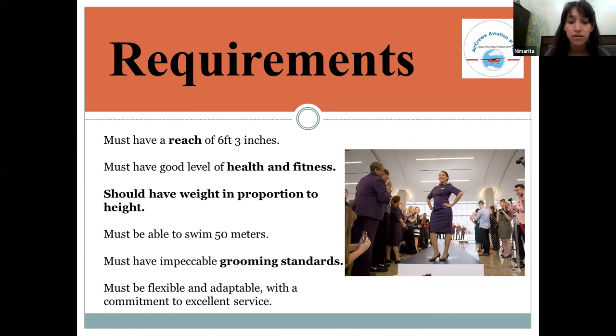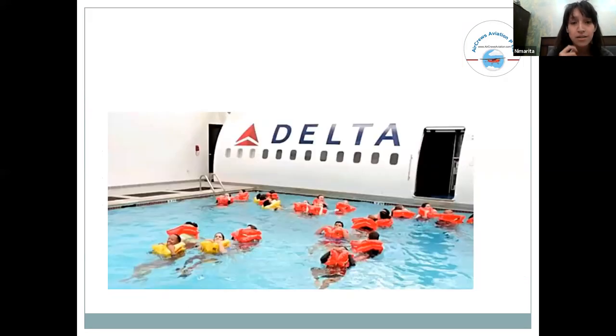Regarding height, the requirement is around six feet three inches. Candidates must be medically fit, with weight in proportion to their height. They must also know how to swim and be able to swim around 50 meters. Training for swimming is also provided.